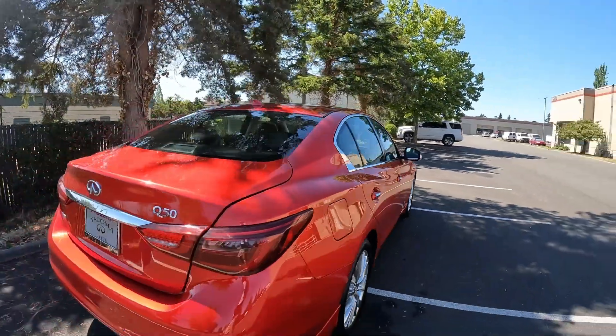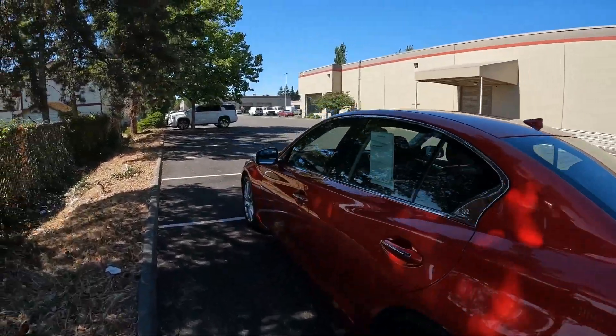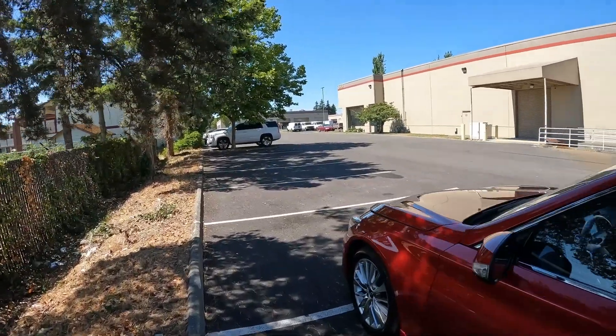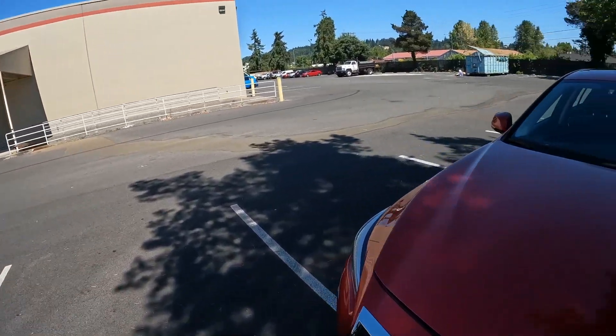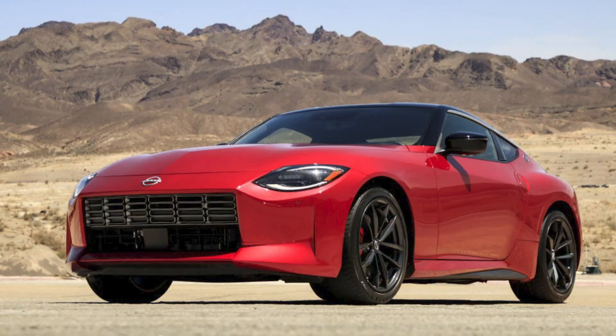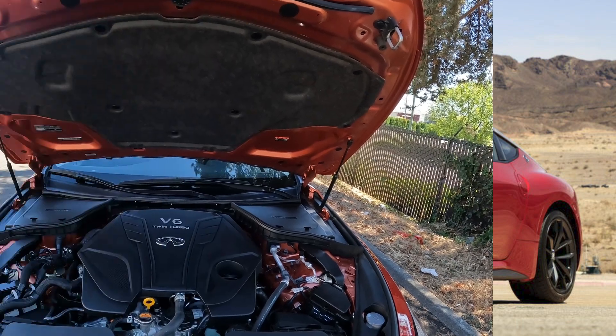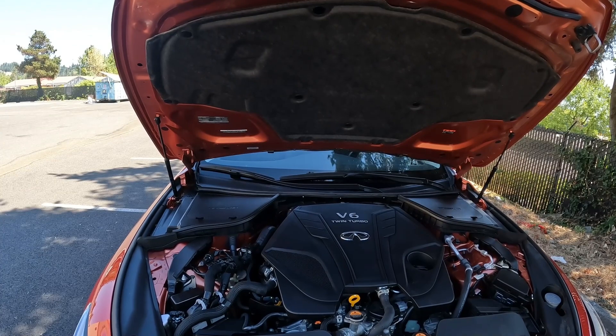This one is built on a rear-wheel drive platform — actually it shares its advanced front-midship platform with the Nissan 370Z. The new Nissan Z that came out also shares its platform with the Q50. The VR30 engine they've been putting in the Q50 since 2016 is also the engine in the new Nissan Z — in the Z it makes 400 horsepower. You can get 400 horsepower in the Q50 Red Sport 400, but the regular versions make 300 horsepower.